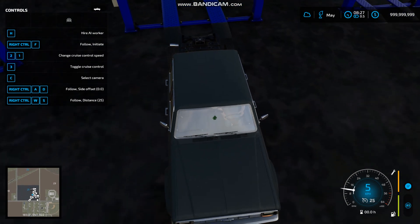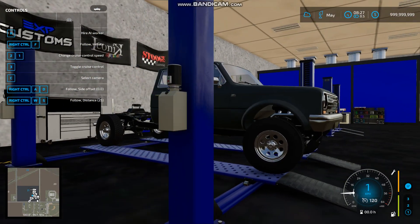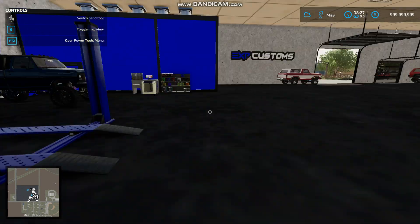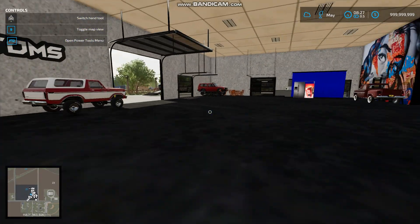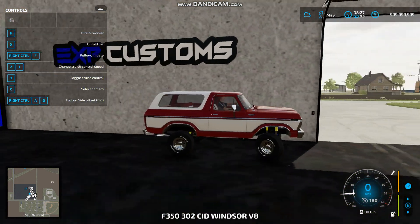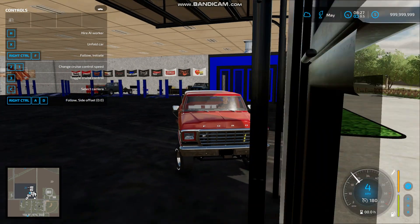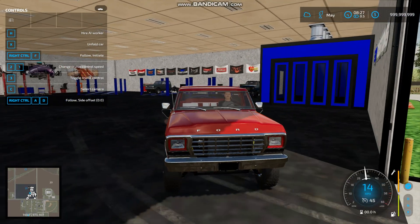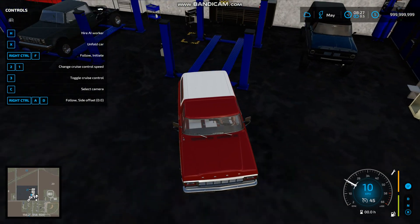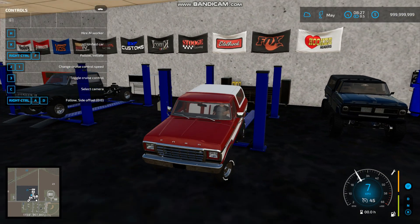I don't think we have any customers coming in with any builds. We might have a guy coming in on a trade-in on one of the Rams out front. I believe he might be looking at the 5th gen, but I don't know if that's going to happen today. I definitely want to try and get this Bronco on the lift and done today if possible. I know a lot of the parts came in for it, and it's going to be one hell of a different build.